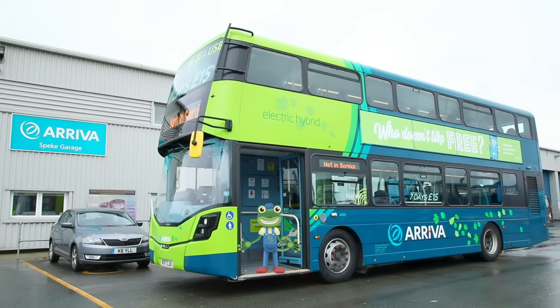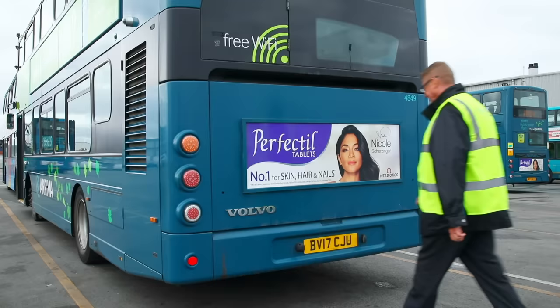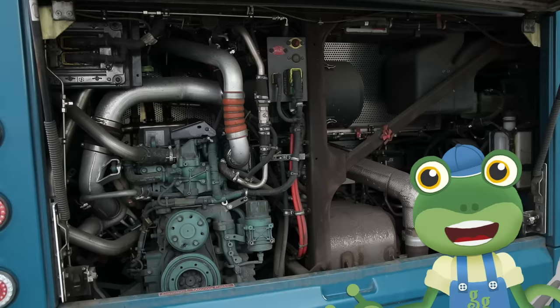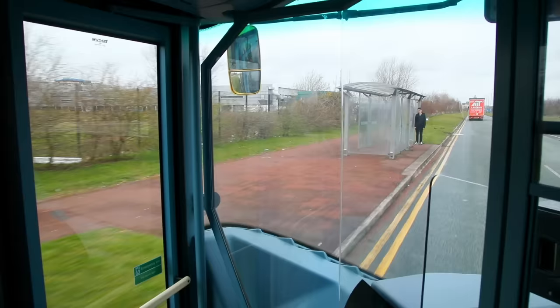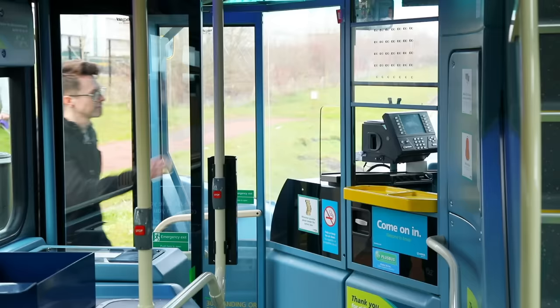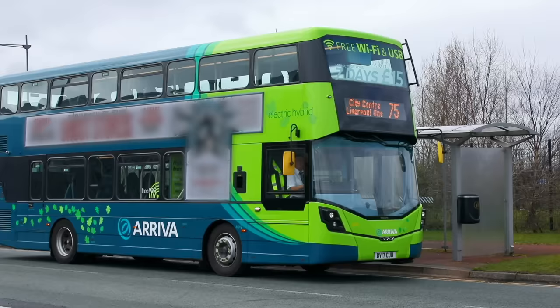Where do you think the engine is in this double-decker bus? Surprise! It's here, right at the back. And these buses are special because they run on electricity and diesel. When the bus is going slowly and picking up people from bus stops, the bus uses an electric motor. This makes it much quieter than other buses. Just be careful not to fall asleep on your way home!